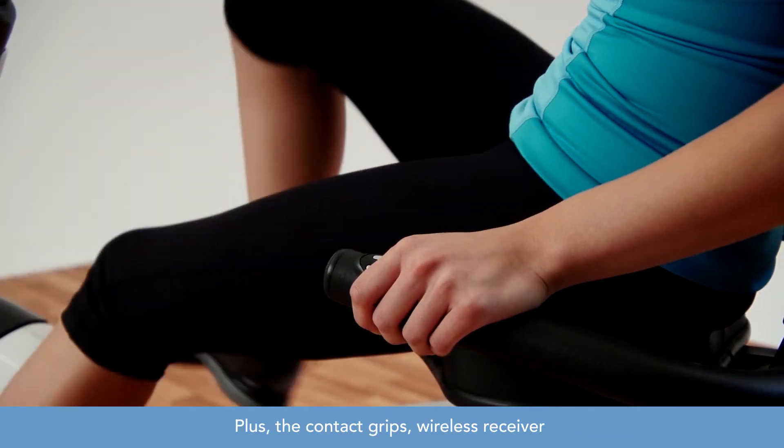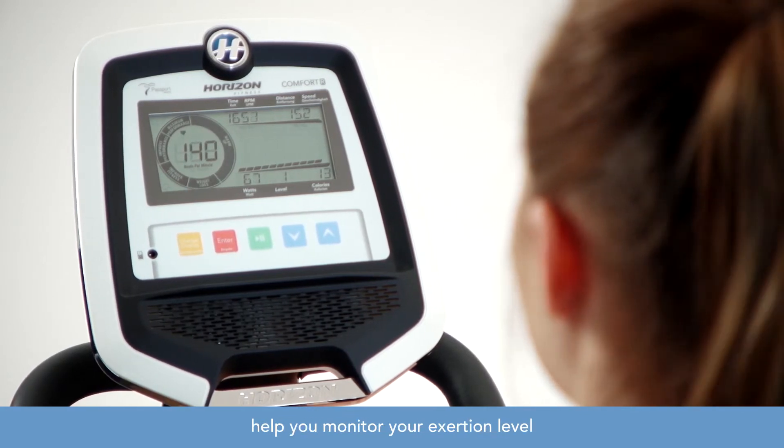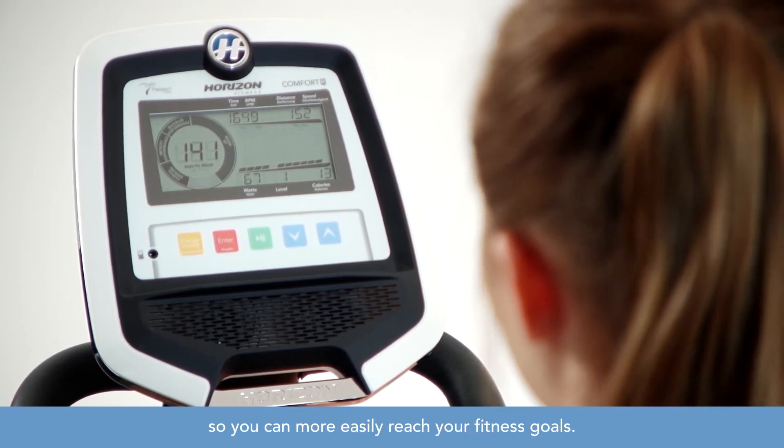Plus, the contact grips, wireless receiver, and heart rate wheel display help you monitor your exertion level so you can more easily reach your fitness goals.